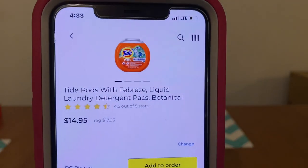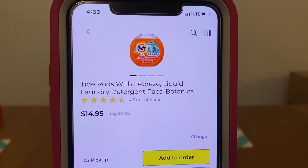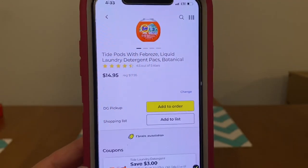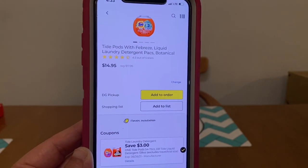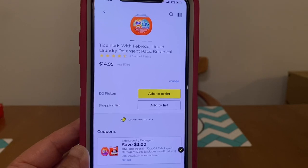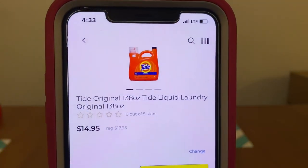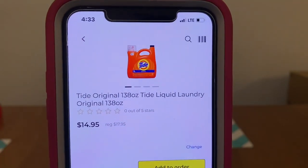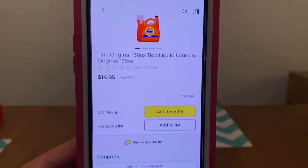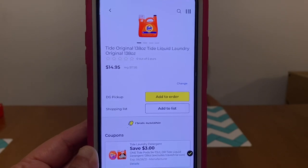We've got the Tide Pods with Febreze Liquid Laundry Detergent Packs at $17.95. We have a $3.00 digital, leaving you paying $14.95 out of pocket. We've also got the Tide Original 138-ounce Tide Liquid Laundry Detergent, also $17.95, and that same $3.00 digital is attaching, leaving you paying $14.95 out of pocket.